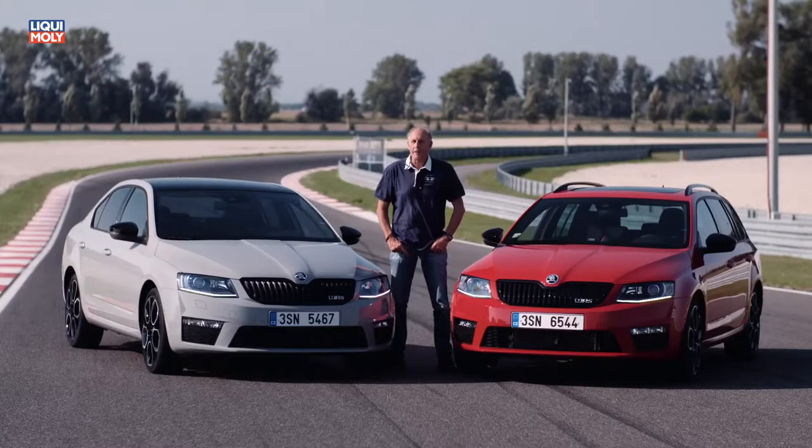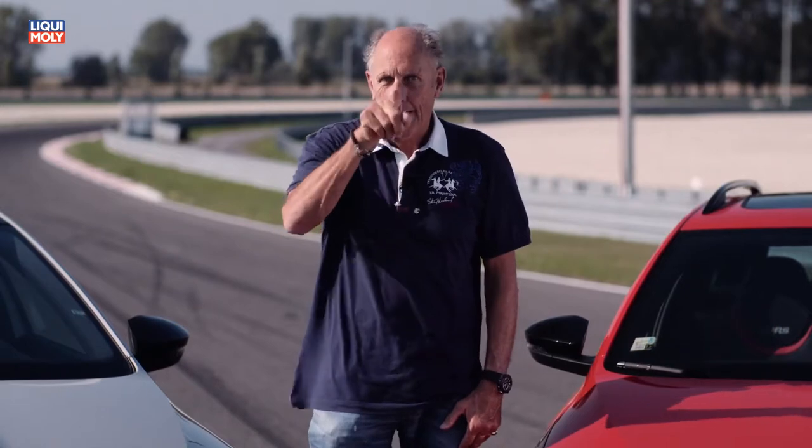Speed and racing is truly my life. Today was a fantastic day with the new car, and I am proud to be an ambassador for this new fantastic Skoda RS230. Now it's your turn. Have fun!